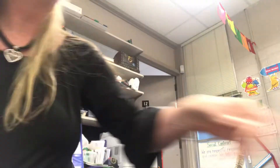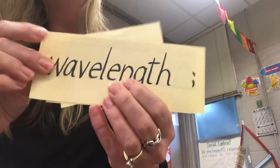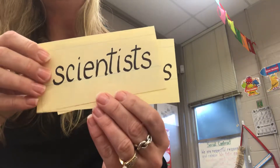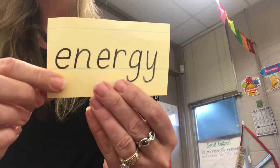Now it's your turn. Get a piece of paper. Write and draw your favorite thing about rainbows. Use the words on the cards to help you: wavelength, scientists, light waves, energy. Remember to write your name, the date, a title, and at least three sentences with capitalization and punctuation. Write what your favorite thing is about light and rainbows.